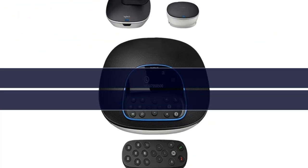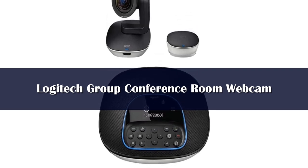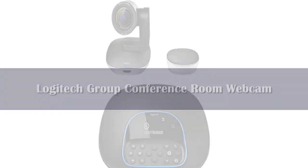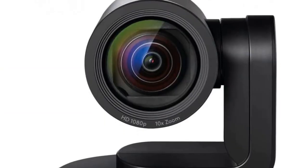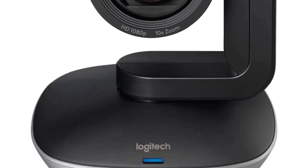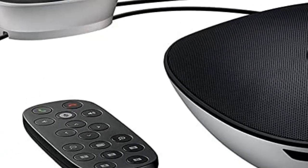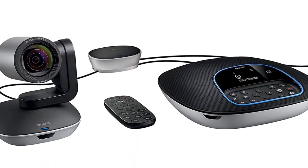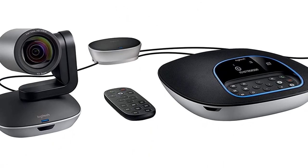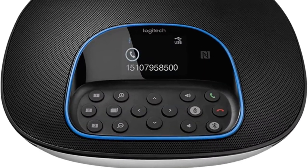Number 4. The Logitech Group is, as the name suggests, a group or suite of products that gives you everything you need right out of the box: the camera, mounting bracket, remote, speakerphone, and speakers. This out-of-the-box solution is a great fit for mid-sized meeting rooms, typical for meetings of 10 to 15 people. Any more than this, and you'll need one of the other conference room webcams on this list that cater for larger spaces, or you can purchase the expansion pack.